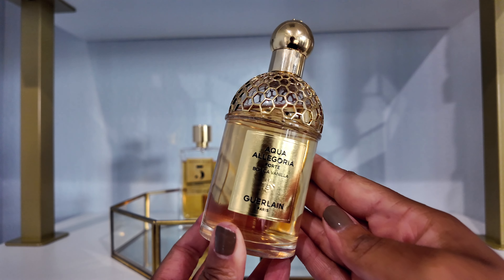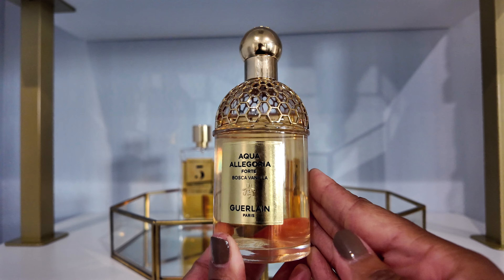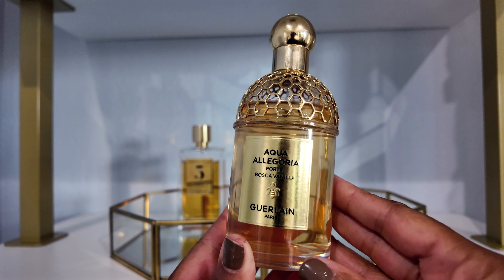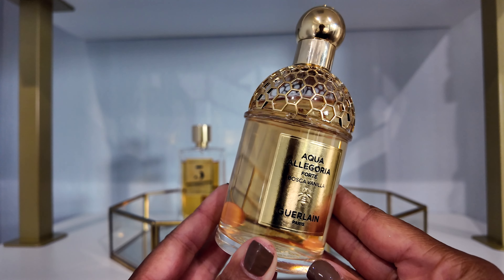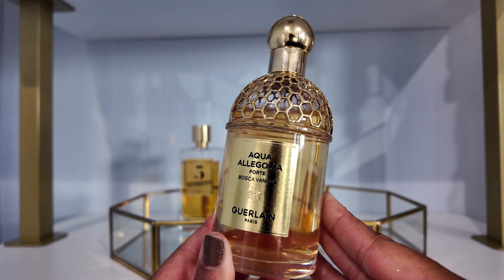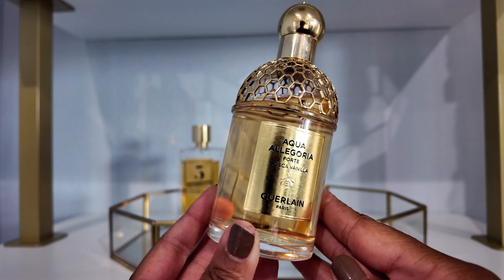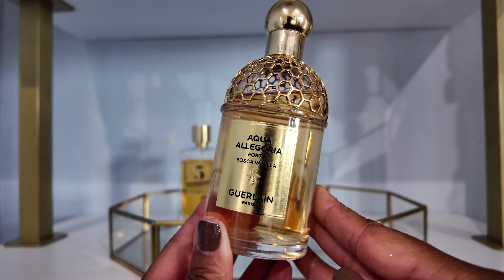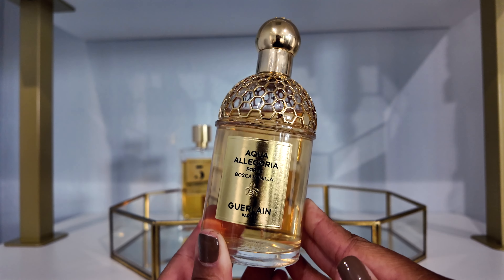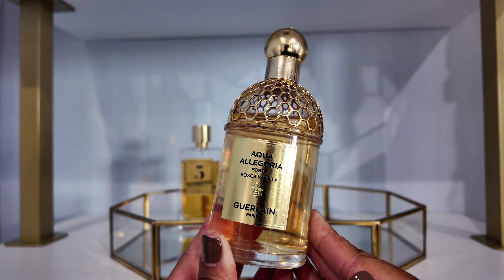Next up is Guerlain Aqua Allegoria Forte Bosca Vanilla. This is a beautiful vanilla, floral, salty coconut type scent. It was on my tray as an everyday scent and I did enjoy wearing it — probably three or four times. I actually wore it to bed last night and it smelled amazing, and all the other times it smelled great too. I feel like I'll get a lot more use out of this one this summer.